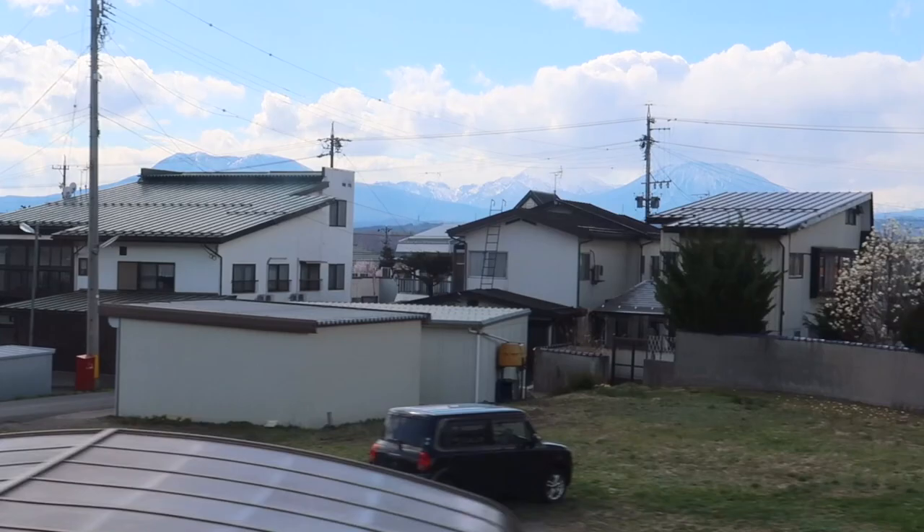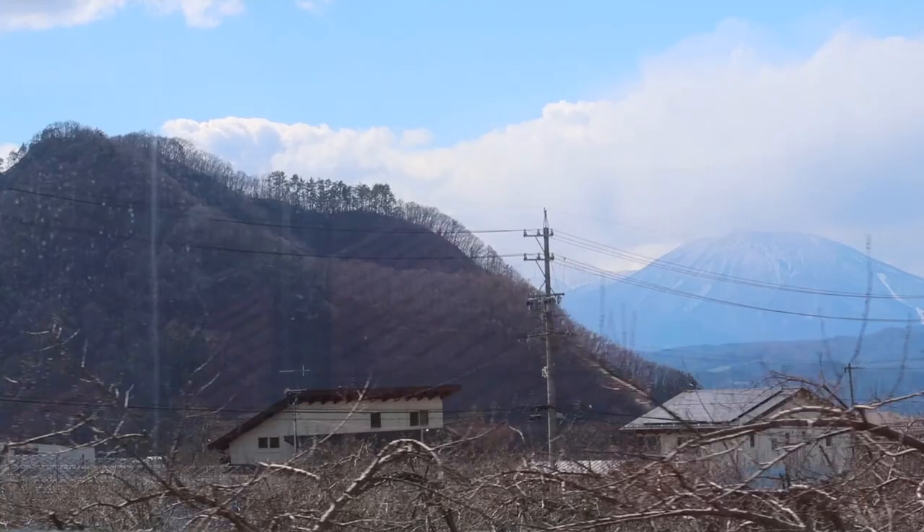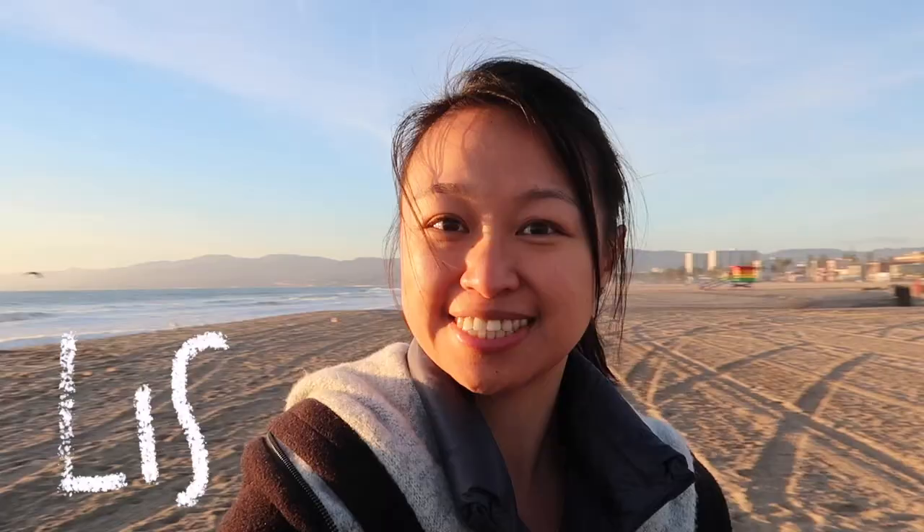I didn't stay at Nagano proper. From Nagano train station, I headed to Yamanuchi to stay at a ryokan and visit the famous snow monkeys and Joshinchu Kogen National Park.